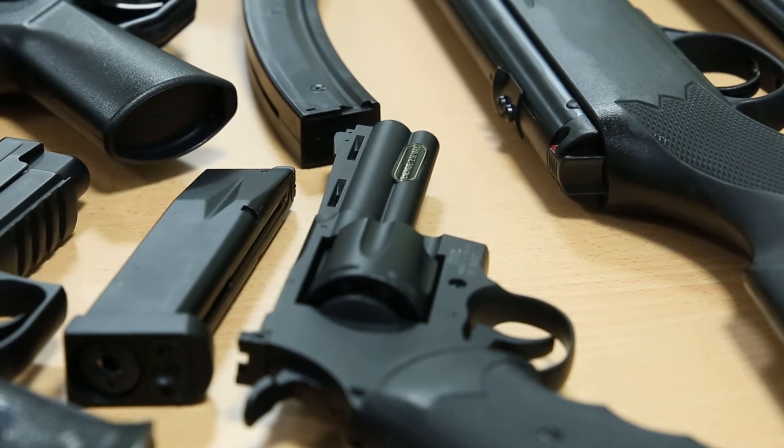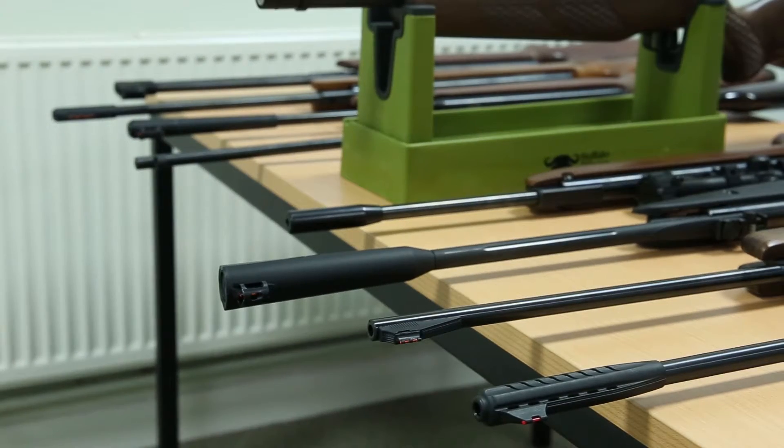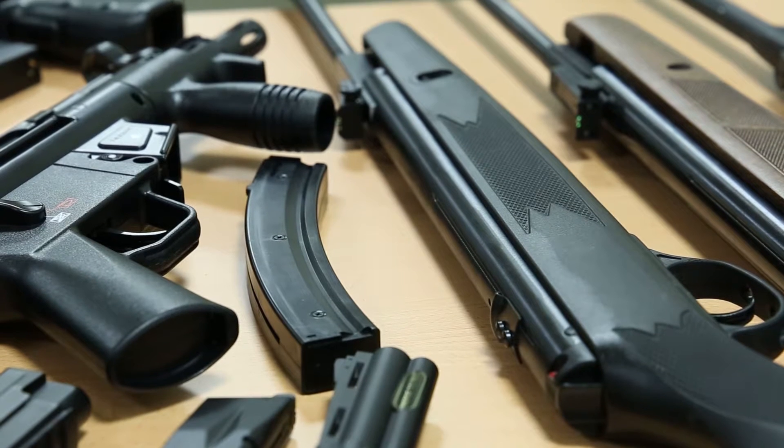We have a range of air guns and, for example, I could take any one of our air rifles and test fire it into a ballistic gel or a ballistic pipe. I could recover that projectile and analyse it microscopically using our comparison microscope.